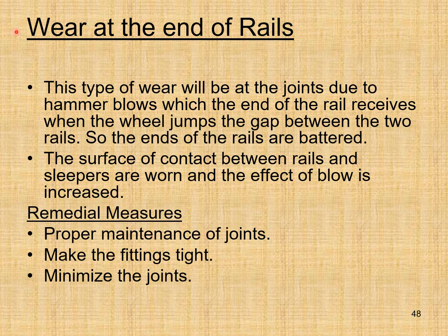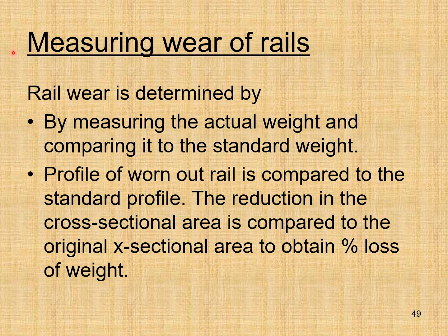Wear at the ends of rails occurs at joints due to hammer blows received when the wheel jumps the gap between two rails, causing the rail ends to be battered and the surface of contact between rails and sleepers to be worn. Remedial measures: proper maintenance of joints, keep fittings tight, and minimize joints. Measuring wear of rails: by measuring actual weight and comparing to standard weight, comparing profile of worn rail to standard profile, and comparing reduction in cross-sectional area to original area to obtain percentage loss of weight.